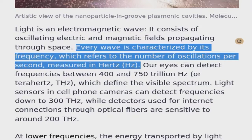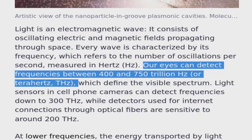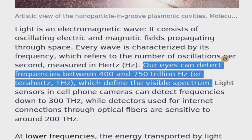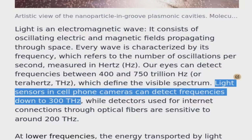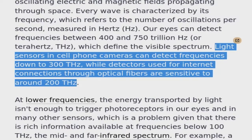Our eyes can detect frequencies between 400 and 750 trillion Hertz, which define the visible spectrum. Light sensors in cell phone cameras can detect frequencies down to 300 Terahertz, while detectors used for internet connections through optical fibers are sensitive to around 200 Terahertz.